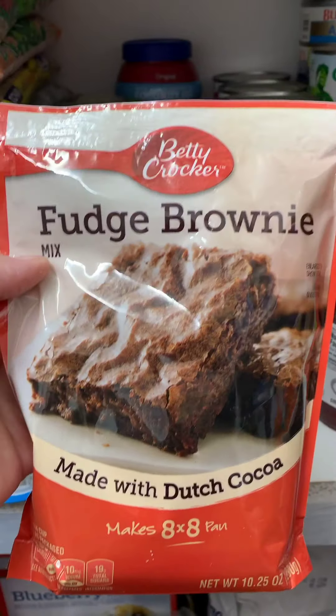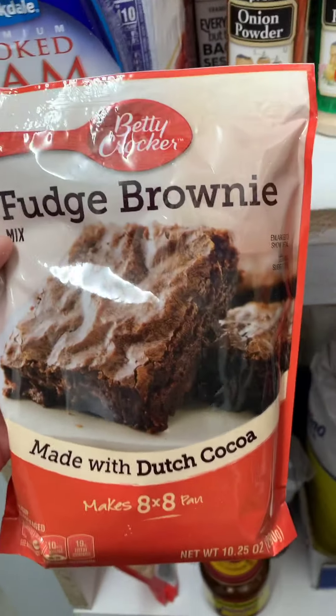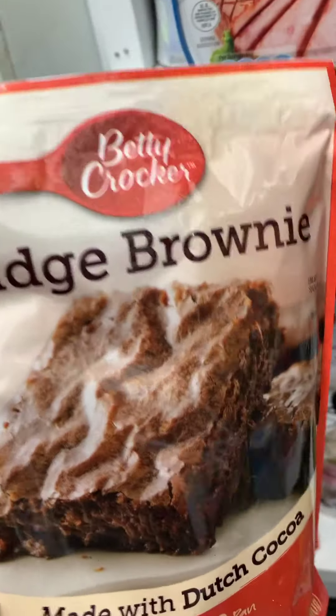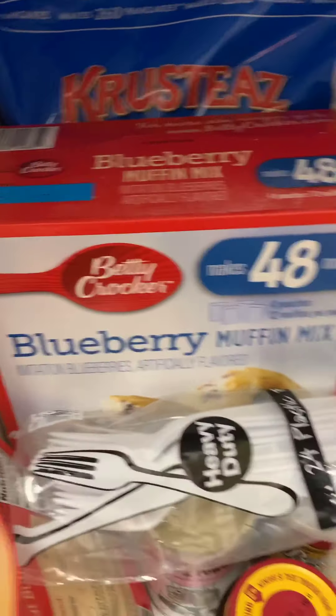I also got some stuff for our sweet tooth. Once in a while we're craving something sweet, so I wanted to make sure I had some things here. I have my blueberry mix there too.